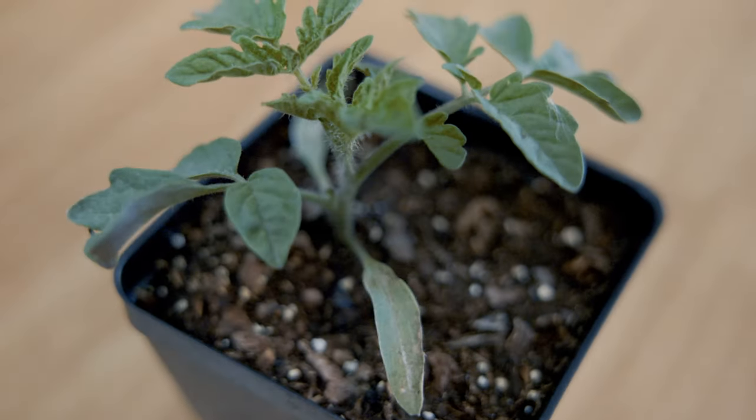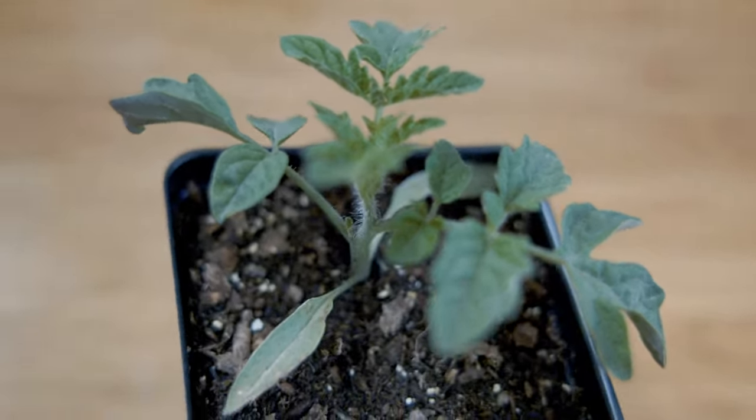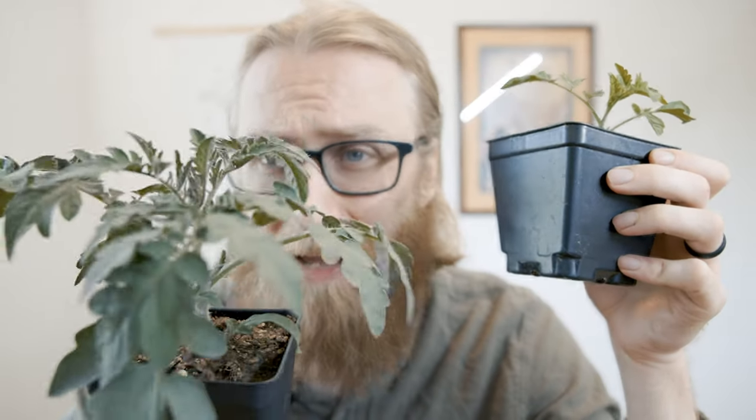Foliage growth, height, stem thickness — all of it completely different. Pretty incredible. What's happening here is the nighttime temperatures outside have completely stunted the growth of this plant when you compare it to this one, which has stayed inside on the seedling rack the whole time.